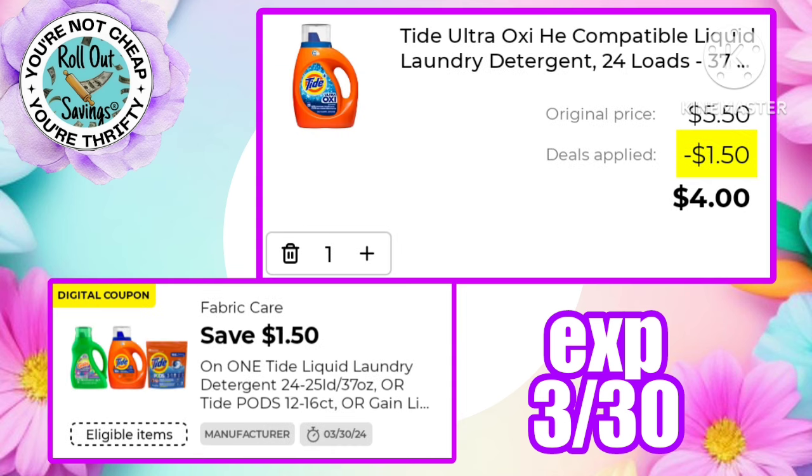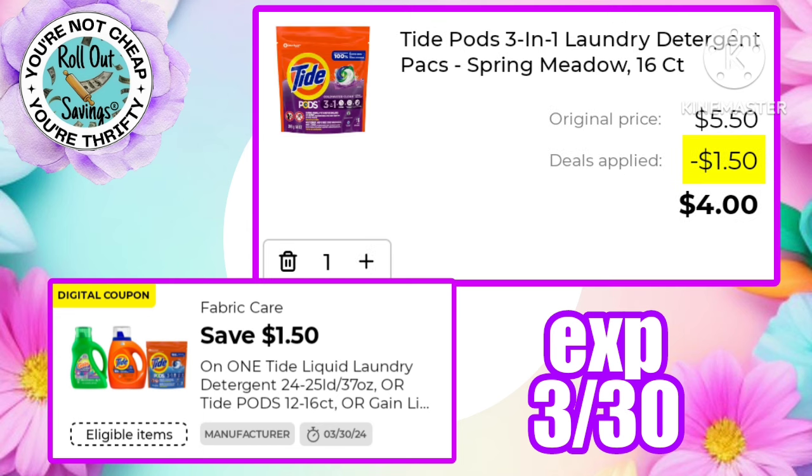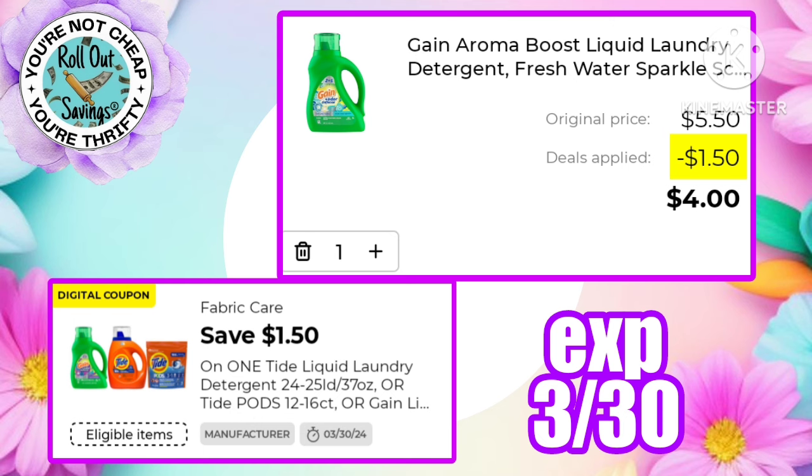If you'd rather buy a smaller bottle of detergent, the 24-load Tide would be four dollars after the $1.50 off coupon, which is also working on the 16-count pods making those four dollars. It is also working on the Gain liquid that is regularly $5.50, making that just four dollars.